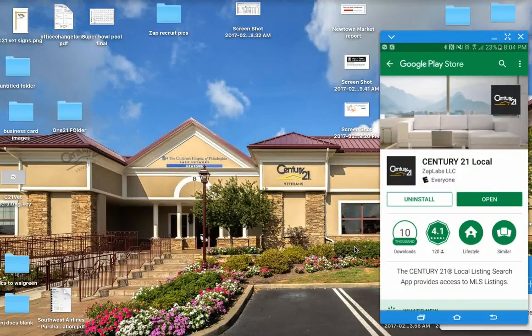Hi guys, it's Melanie Banks with Century 21 Veterans and this is our second video in regards to the ZAP app.